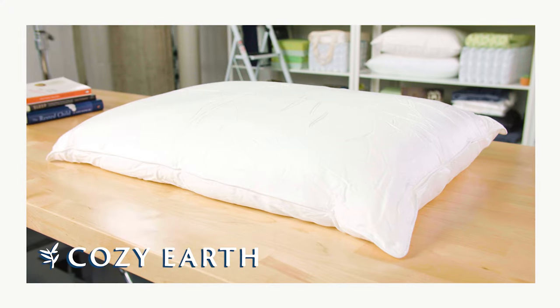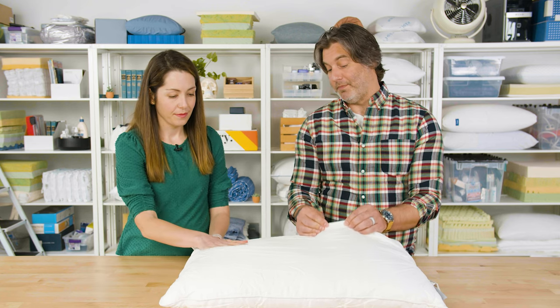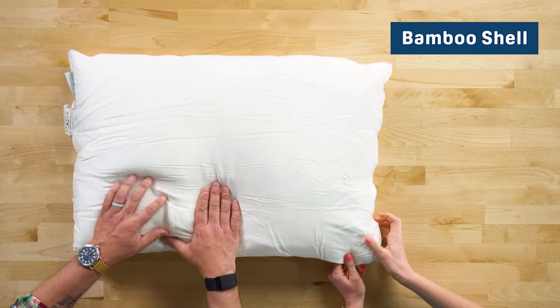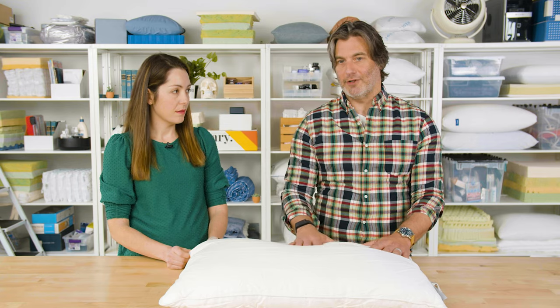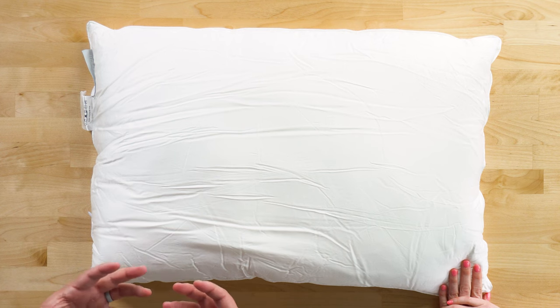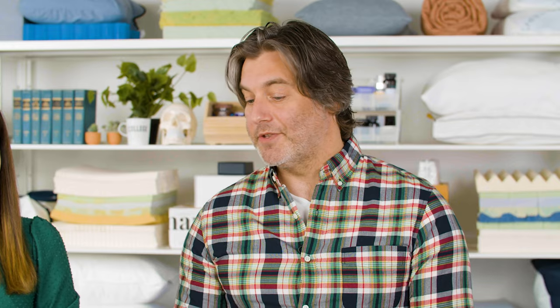Next up is the Cozy Earth Silk Pillow. The shell is actually made from bamboo, which gives it a silky sheen. The shell is soft to the touch, breathable, and quite cool. So if you're someone who tends to sleep hot throughout the night, this material will help airflow around your head and mitigate that buildup of heat. It's also naturally moisture-wicking, which will move heat and moisture away from your head.